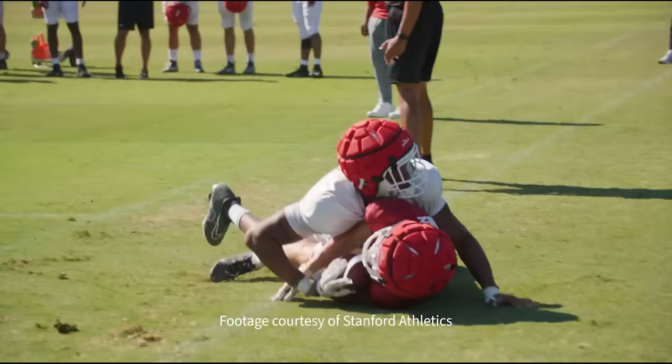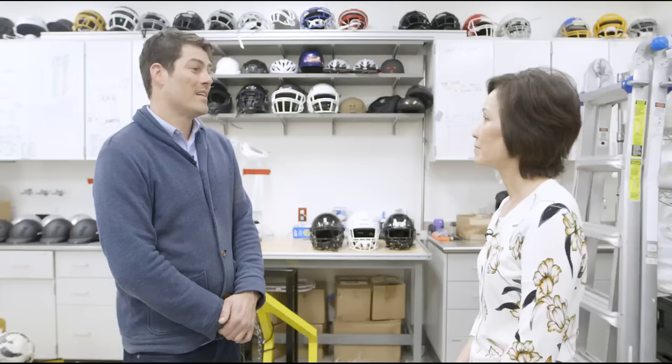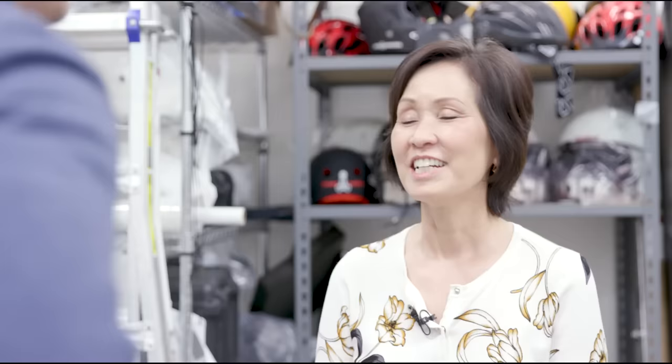What was the motivation behind your study? As you know, concussions are a big concern in football. People are also concerned about something that we call sub-concussive impacts — a concussion being when you see a doctor and they tell you that you've had a brain injury. Sub-concussive is anything else.